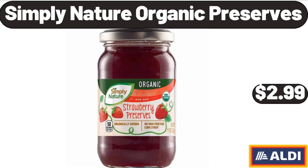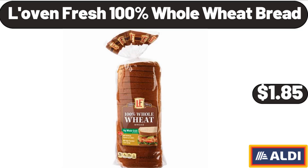Simply Nature Organic Preserves, $2.99. Love & Fresh 100% Whole Wheat Bread, $1.85.